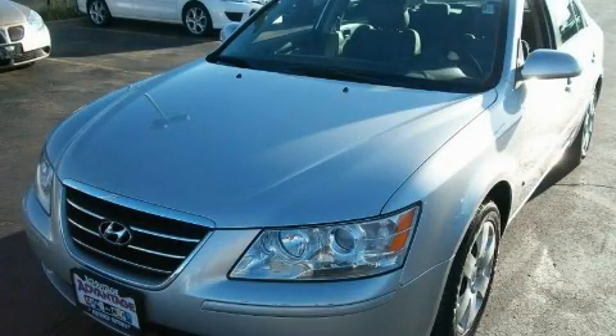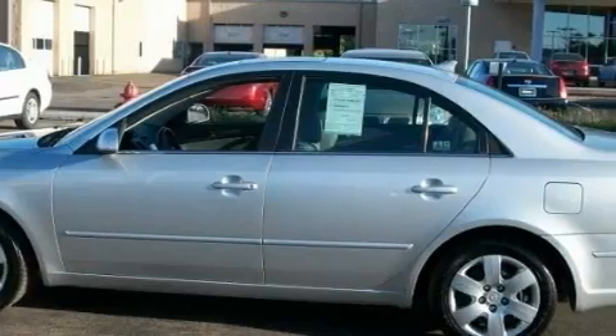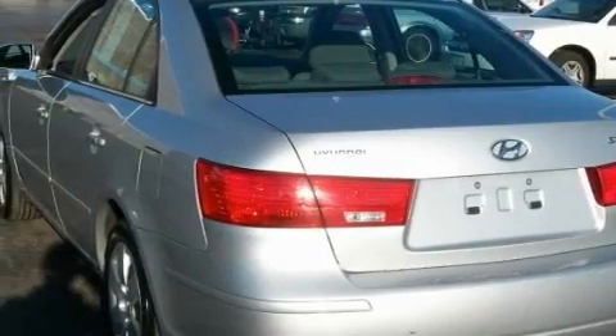This is a 2009 Hyundai Sonata. It has a 3.3-liter six-cylinder engine and an automatic transmission. With an EPA estimated rating of 29 miles per gallon on the highway, this automobile helps leave money in your pocket where you want it.